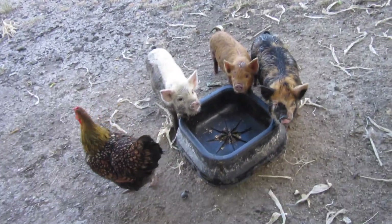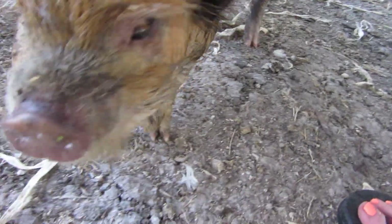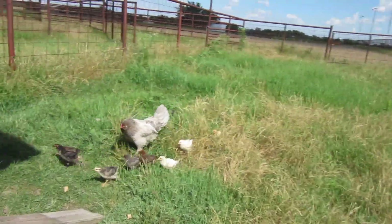I didn't bring out any scraps right now. You guys can have water and whatever you can eat out there. Go eat some grass — do you know that you are a cooney cooney pig and that you can eat grass?